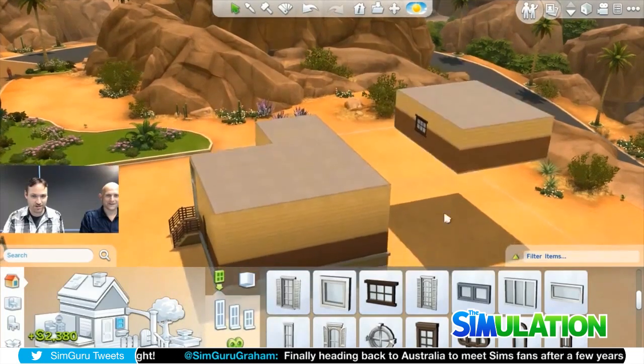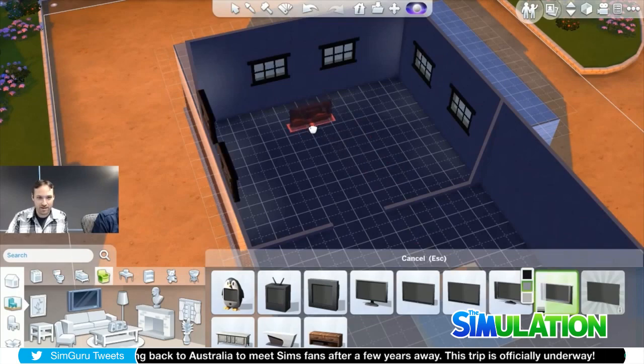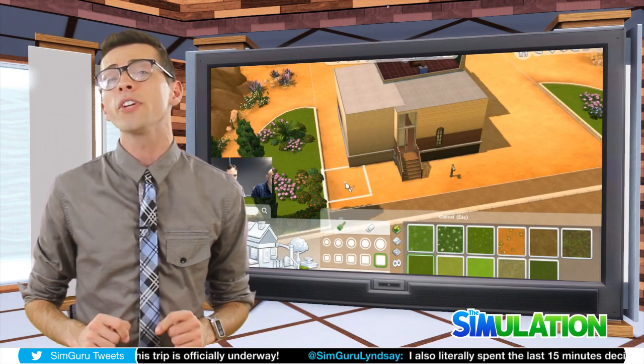For myself as a builder, this is probably one of the best live streams to watch because I've never actually played the game myself, so this gave me a really in-depth look at how the game will actually work. So if you're a big fan of building inside of the game, this is the live stream for you to check out.